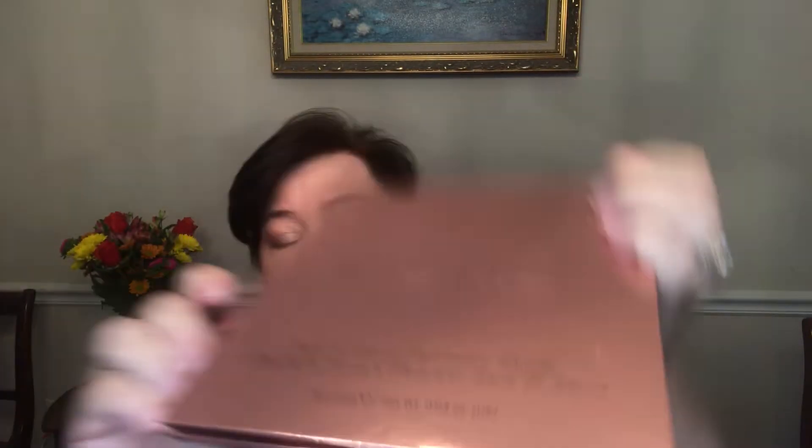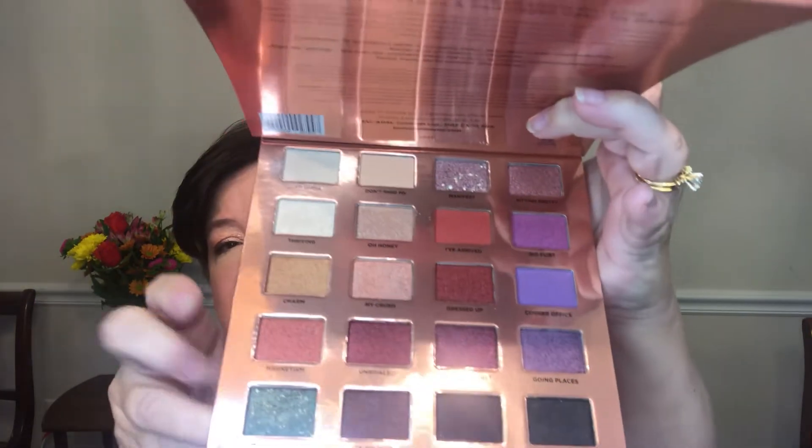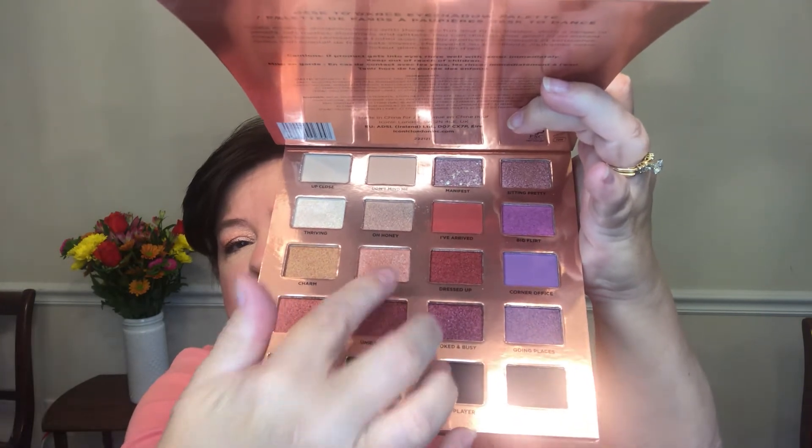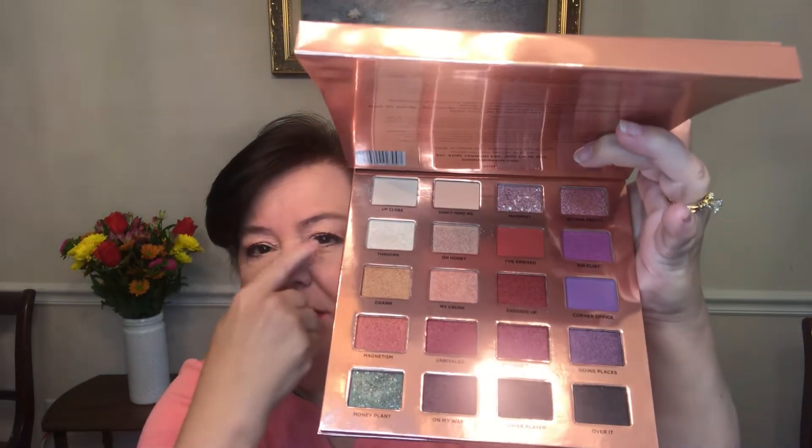The first thing I got, I was really happy to get it — it's really shiny. I was concerned I wasn't going to get it because I've had situations before where I didn't get my Iconic London palette back when Ipsy had the other one. This one is slightly different and I got it. I'm really, really happy about it. It's called the Desk to Dance Eyeshadow Palette. I actually have a couple of these colors on right now.